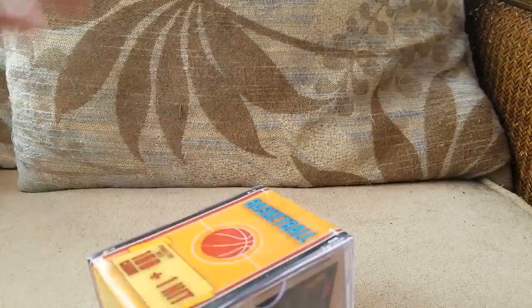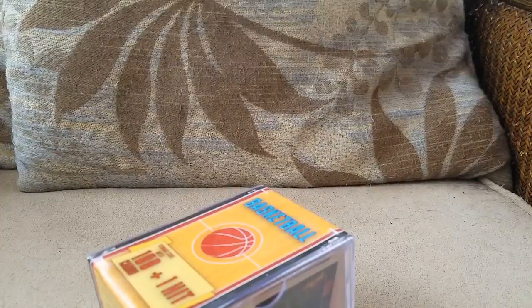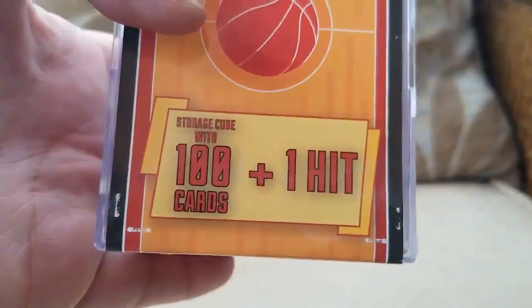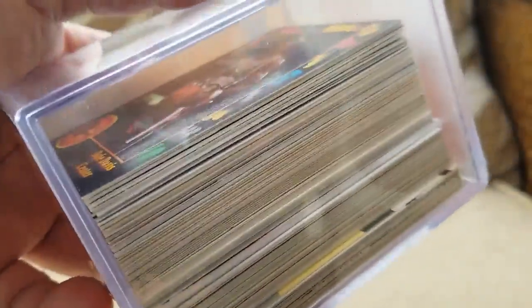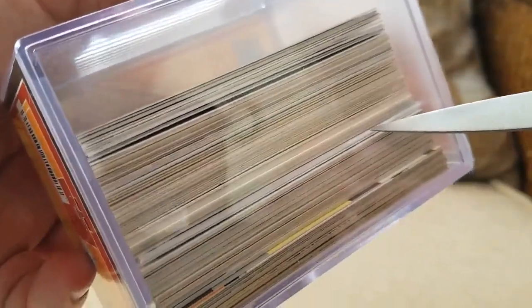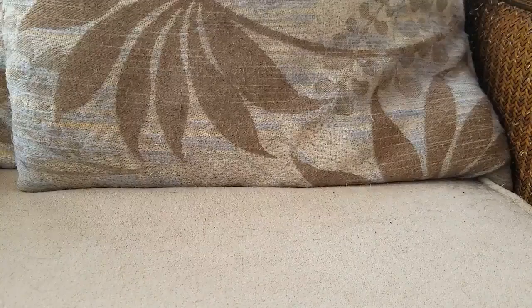I actually have never seen one of these at my Walmart. It turns out she said they're usually not with the other cards — oftentimes they're on an end cap somewhere. She found one. We've got a Storage Cube with 100 cards plus one hit. You can see a big thick chungus of a card right there, so I'm going to guess that's our hit. Let's see if we can get this thing open without hurting ourselves.